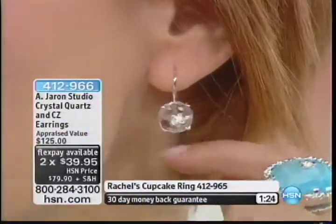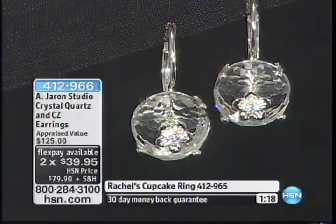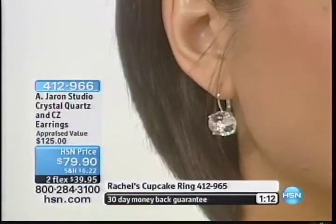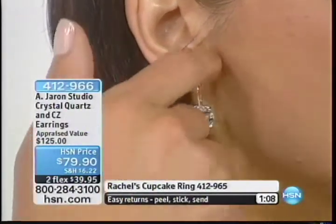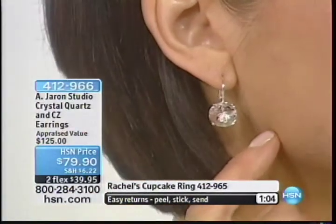They're actually cut like donuts, so the facets go all the way around the sides, where a diamond typically just stays on the top and then cuts back. So it really gives you this huge sparkle. And it has the forget-me-not right on the top, and inside the forget-me-not we have another CZ, so it really sparkles.